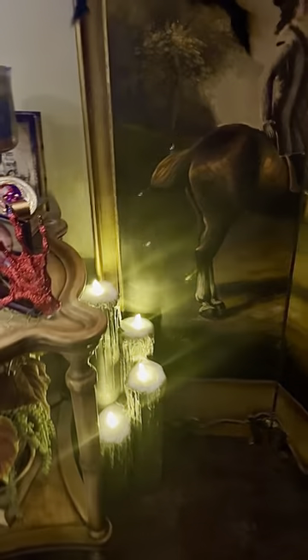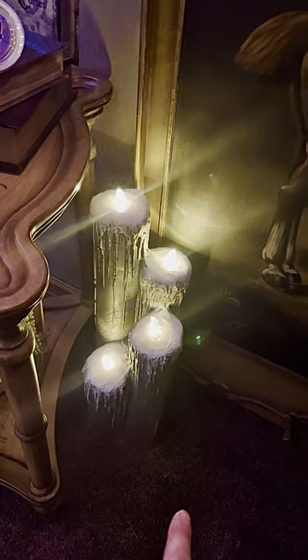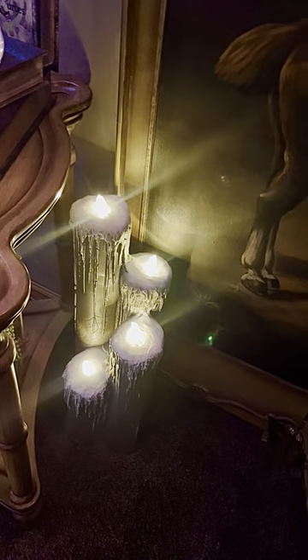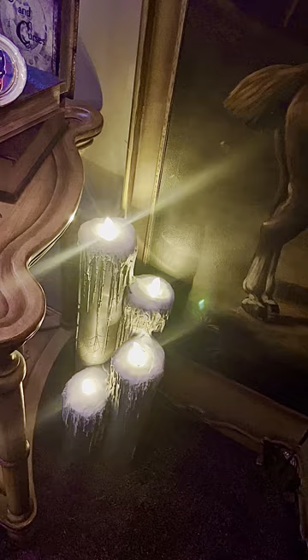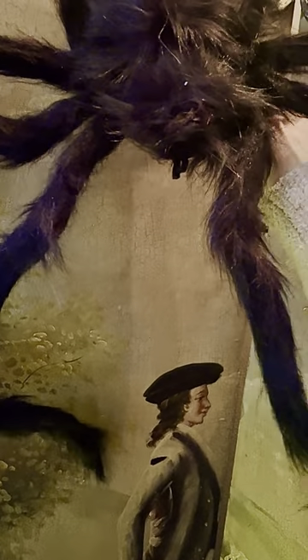These are one of my purchases that I got this year. I love them. I got them at At Home — they're about 18 to 24 inches tall, pretty cool. The spider lights up and I can get them to turn on.